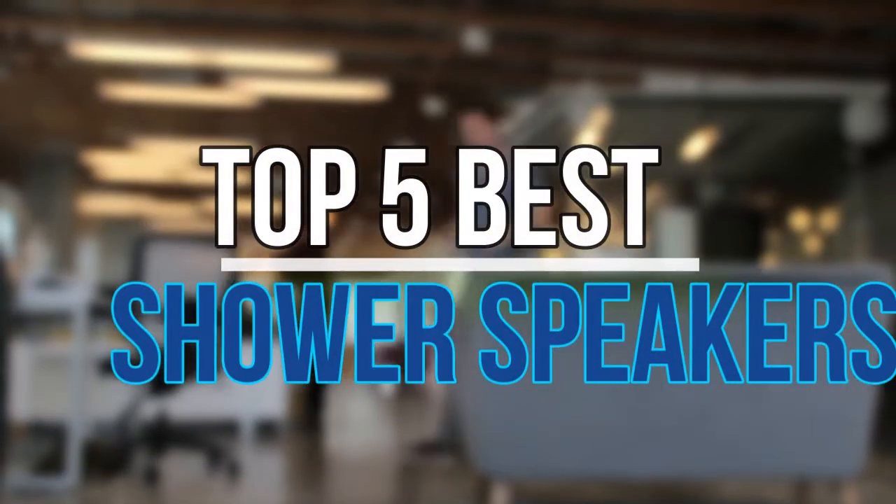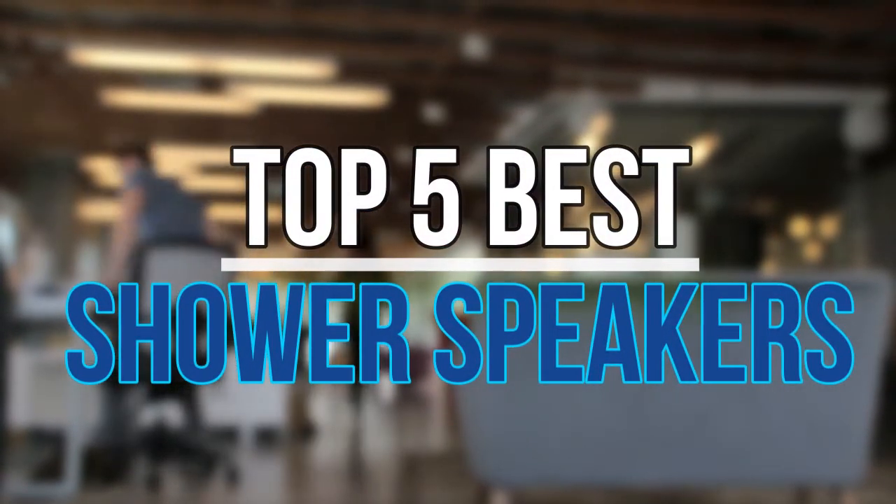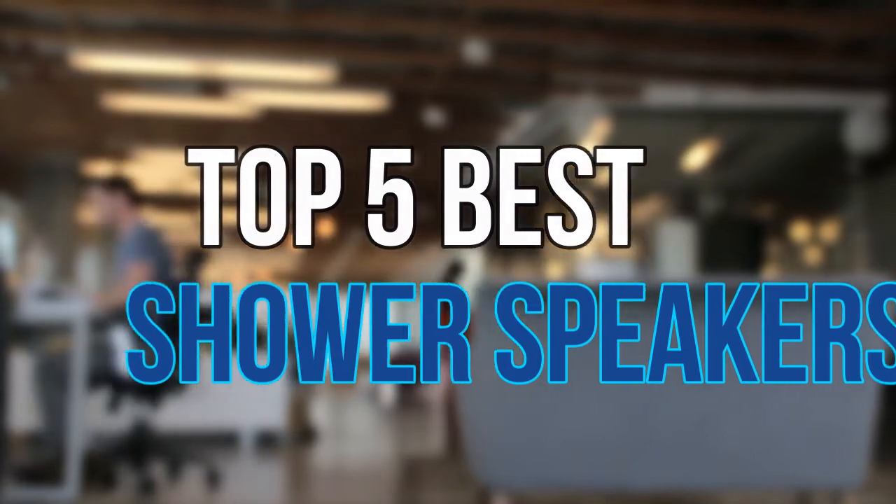Hello guys, today in this video we are going to help you find out the best shower speakers on the market. Let's get started with the list.